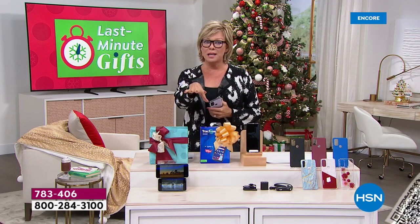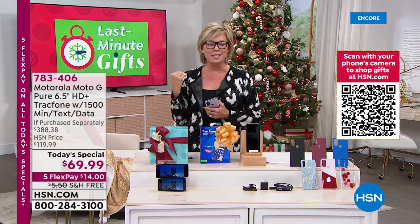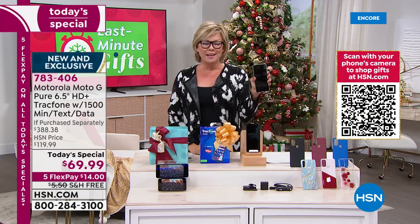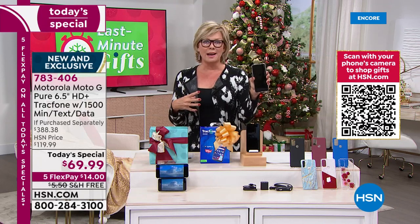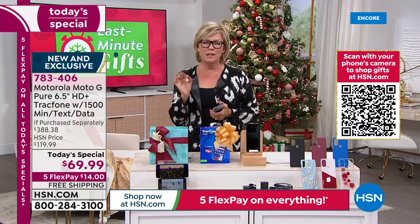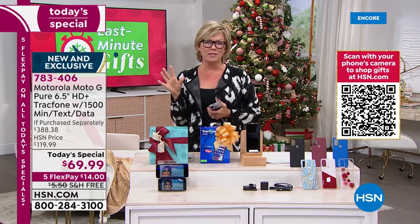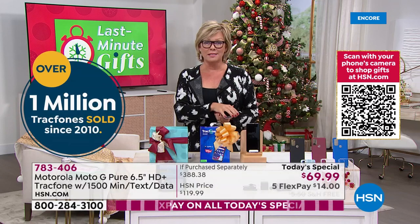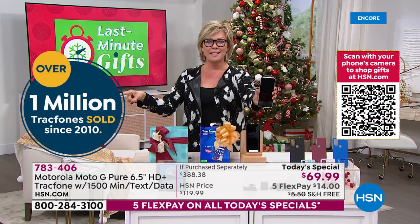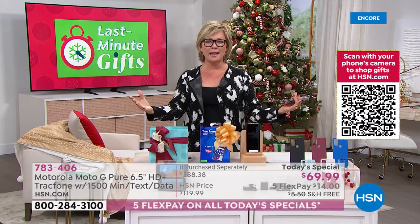You can keep your same phone number and transfer all the data from your old phone to your new phone with a free built-in app. Maybe you're frustrated with how slow your phone is because you didn't do the last update, or your phone can't even keep up with the latest update. This is a phone you own — you're getting it at more than 50% off retail, and you're never going to get hit with a $200 bill at the end of the month.